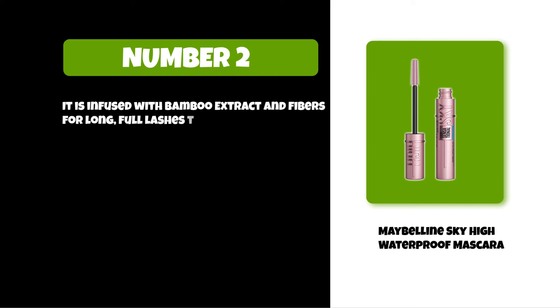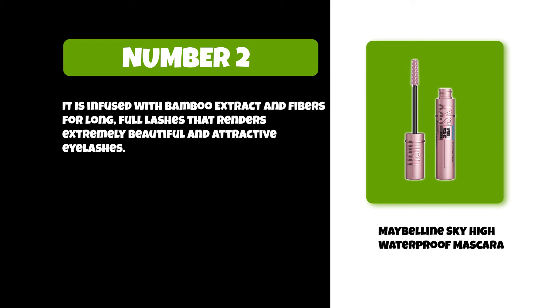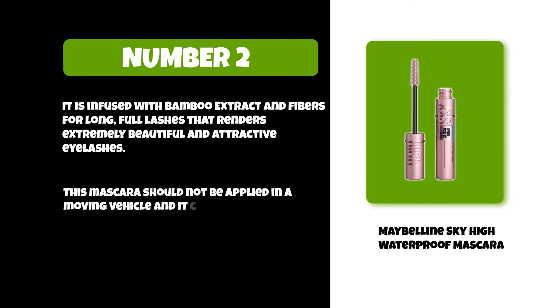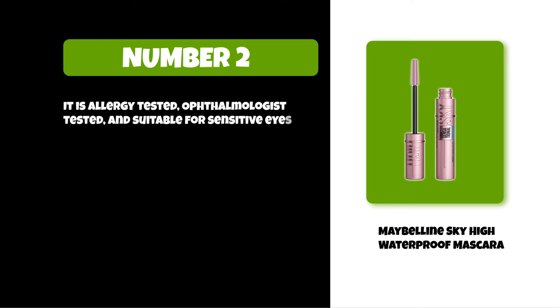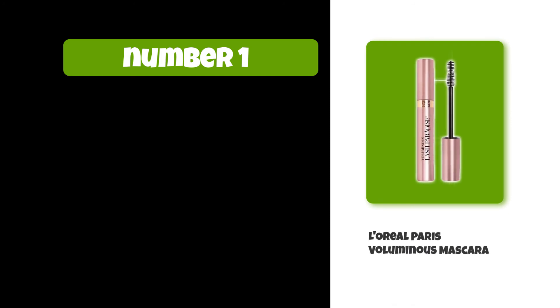It renders extremely beautiful and attractive eyelashes. This mascara should not be applied in a moving vehicle, and it cannot be used if the eye is injured, irritated, or infected. It is allergy tested, ophthalmologist tested, and suitable for sensitive eyes and contact lens wearers.